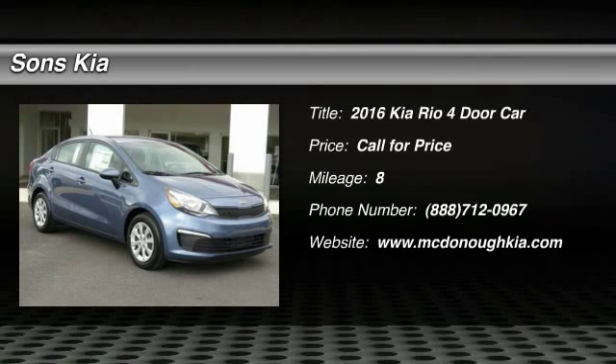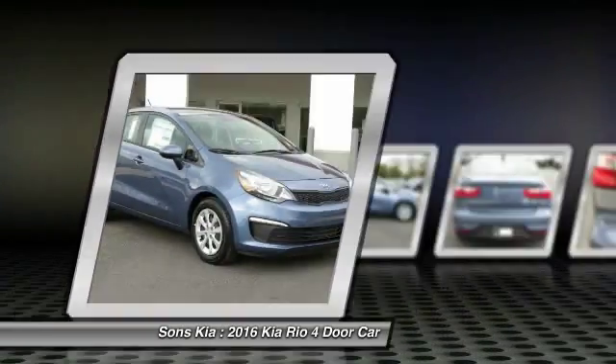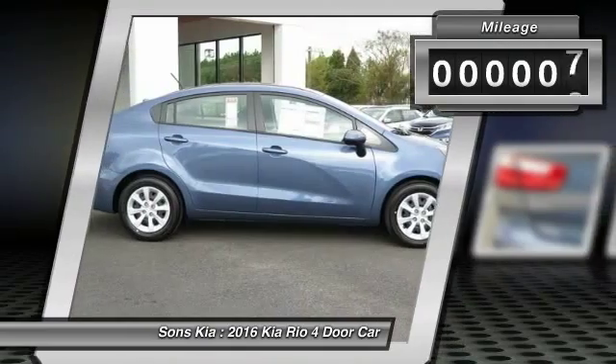2016 Rio. The Rio delivers sprightly performance, great fuel economy, and agile handling, all in a stylish package. This vehicle has less than 100 miles.